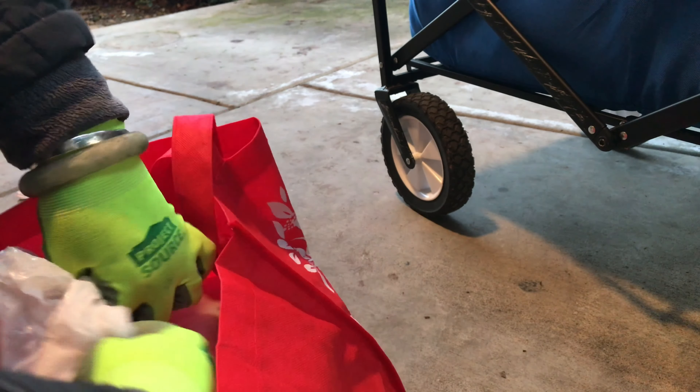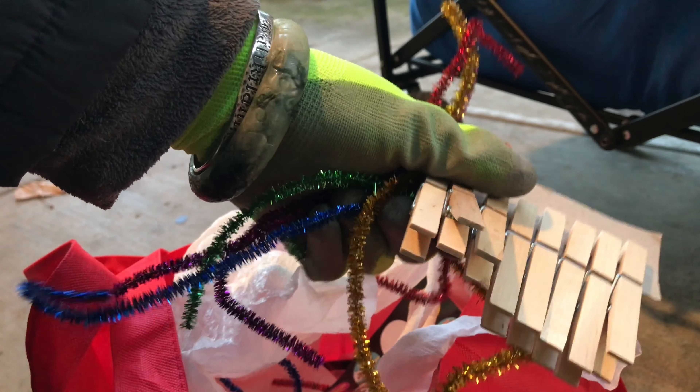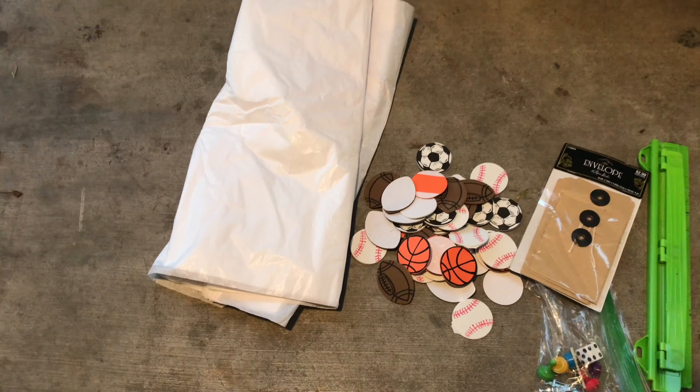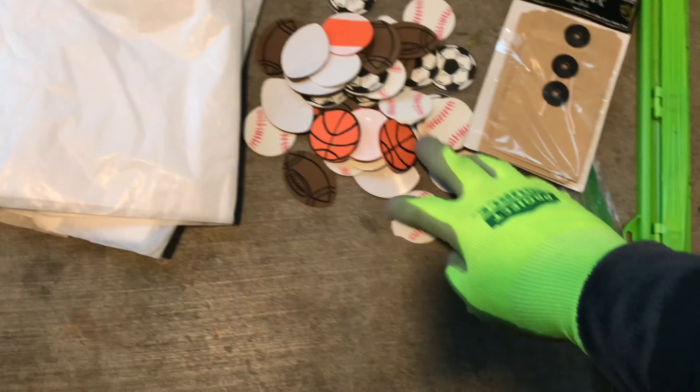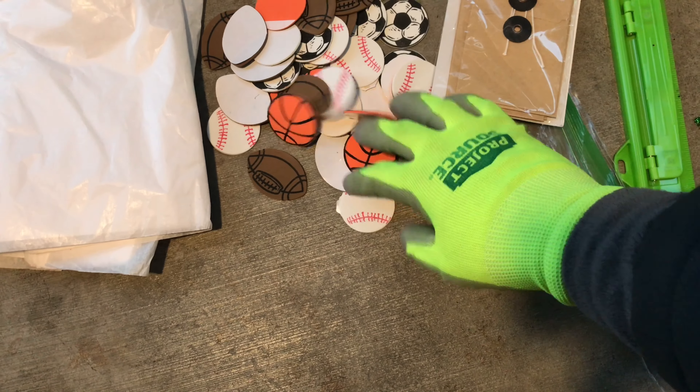In here is a whole bunch of art supplies. Let me pull some stuff out. I like these pipe cleaners — a whole bunch of them. There's clothespins. So, get them all pulled out and then I'll show you guys. We got tissue paper, and these are little sports stickers, but they're like felt or something.